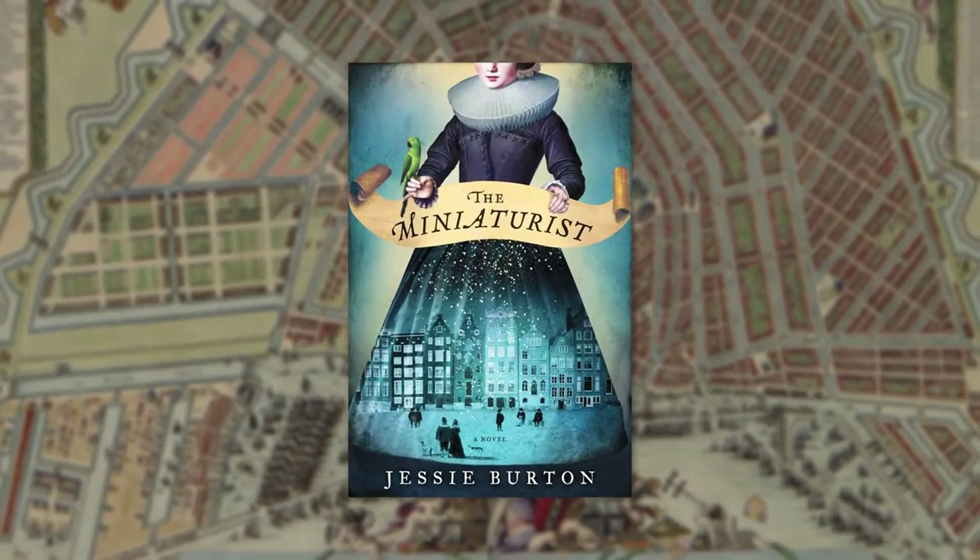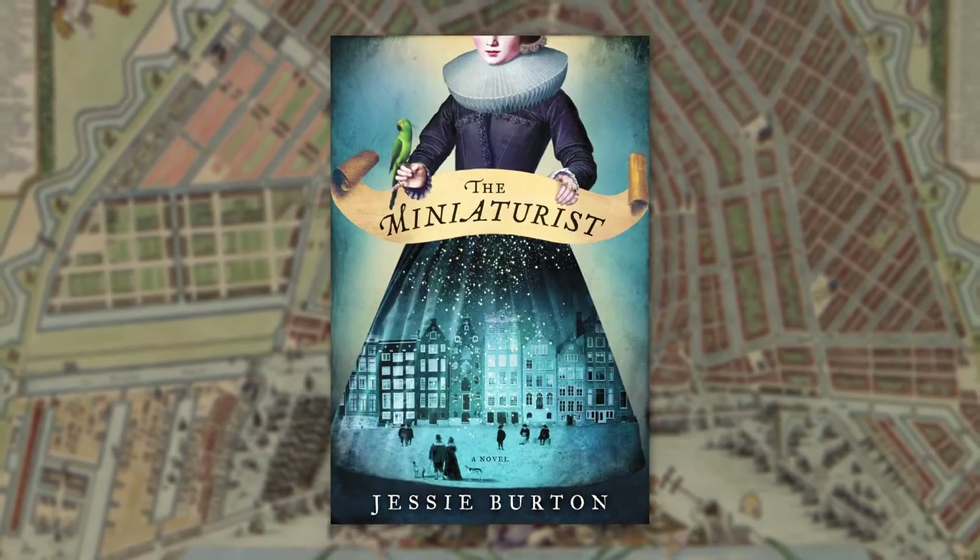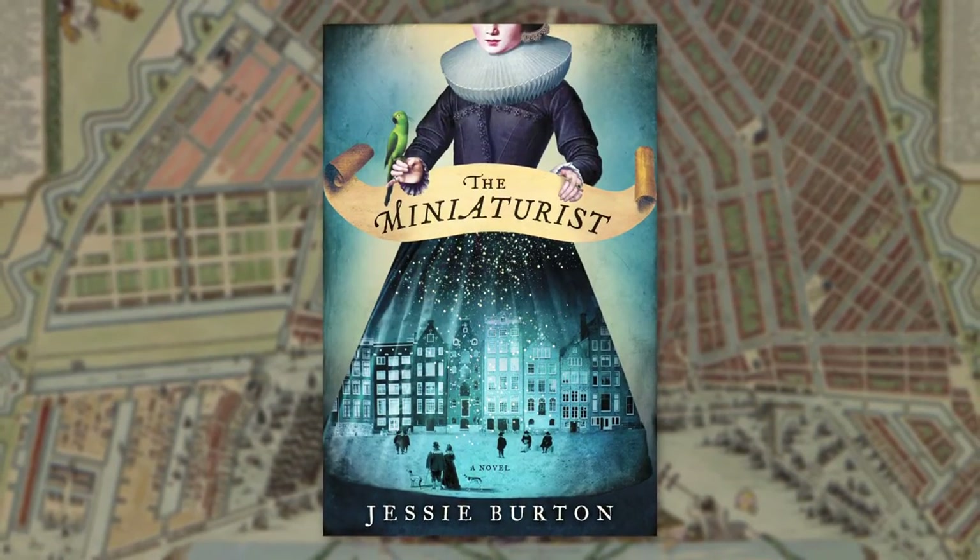When I first saw the final cover of The Miniaturist I was completely thrilled with it because I thought it was so beautiful, but it also perfectly captured the spirit of the book — the mystery and the beauty of the story that I wanted to tell.